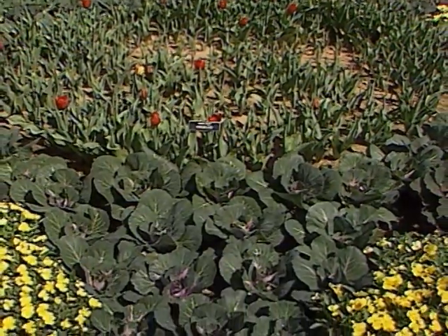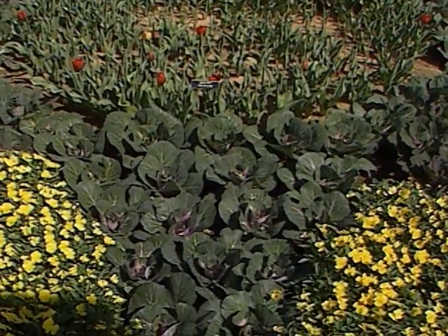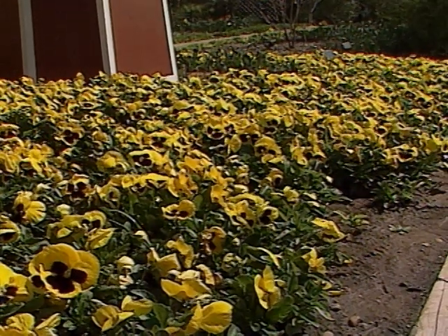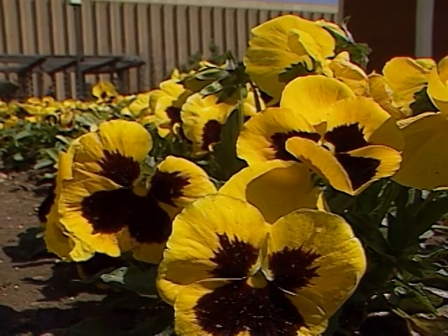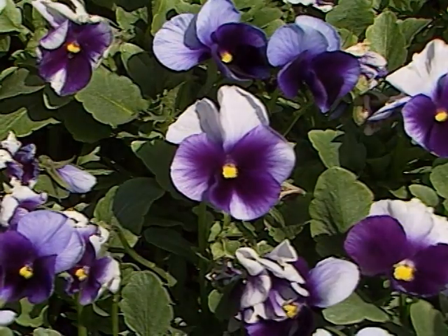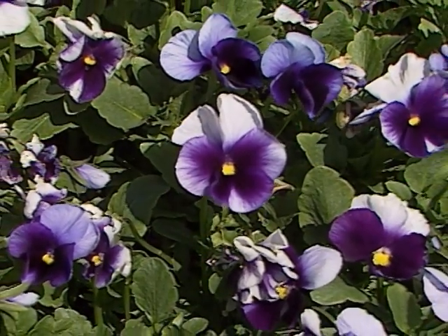Well, right now we've got some pansies in bloom, and after they get done blooming, we'll be bringing out our summer annuals, such as our geraniums and salvia. We've got actually about 10,000 that we'll be bringing out and planting right here at the Kirkpatrick Gardens. That should be going on probably the month of May, and by the end of May we should have all that complete.